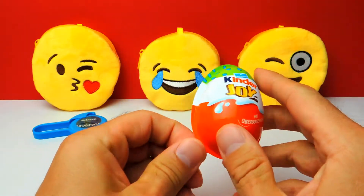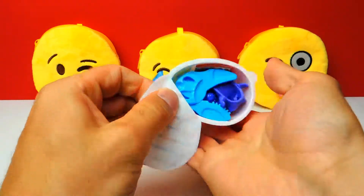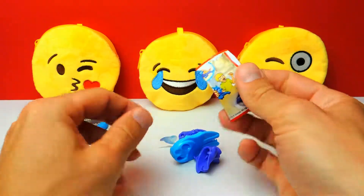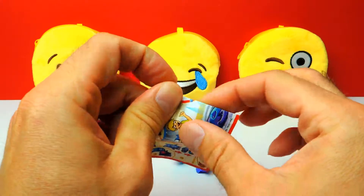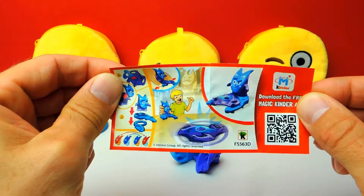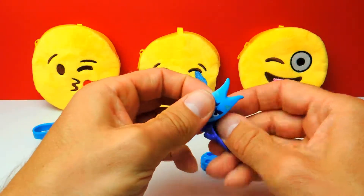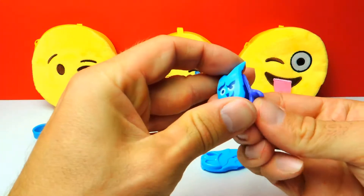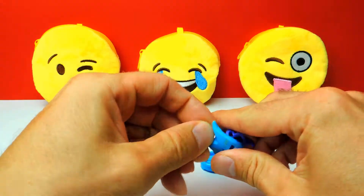Right now, as always, I'm not interested in the candy — I'm only interested in the toy. Let's see — oh, looks like we got a little figure, whatever it is, looks like a devil. Let's call him Devil! You put it together and this one you can also use to shoot a little disc.